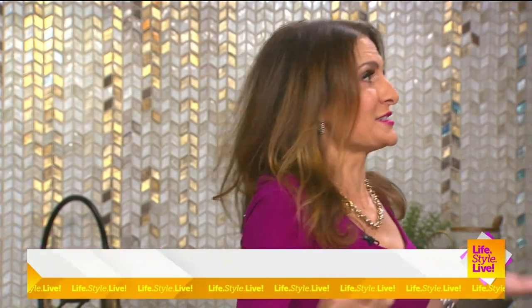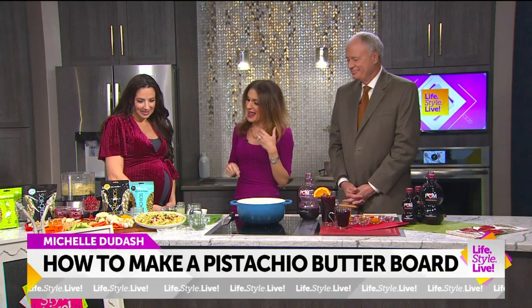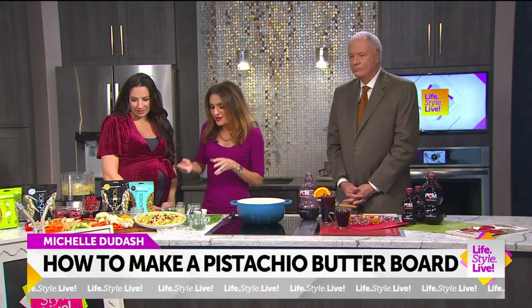Now, you might ask, what does Michelle Dudesch, the dietician, think about that? Well, you know, I love butter as much as the next gal. But if I'm going to be scooping with other ingredients as a main course or appetizer, I'm going to switch to a healthier fat. I'm going to use pistachios and tahini and olive oil.